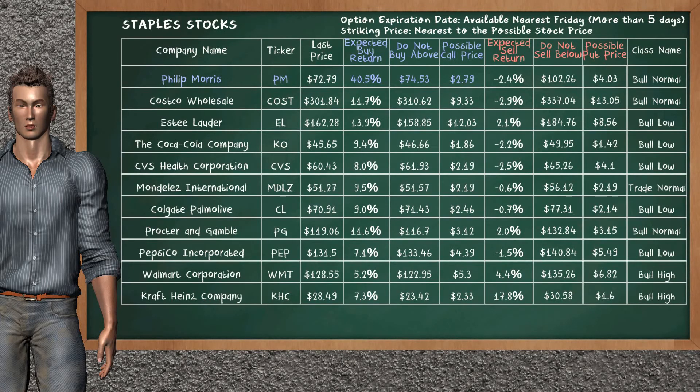Let's look at the stocks table of the staples sector. There is a weak opportunity to buy Philip Morris. You can observe it has an expected buy return of 40.5%. You may buy it at a maximum price of $74.53. For the call option, a possible call price is at $2.79. Our analysis does not list a top opportunity to sell.